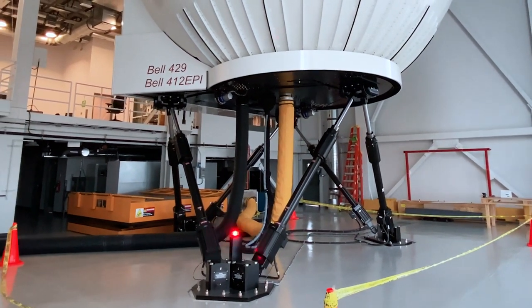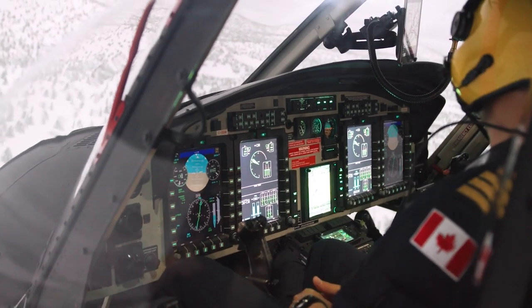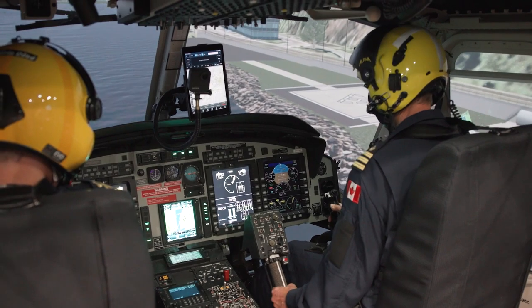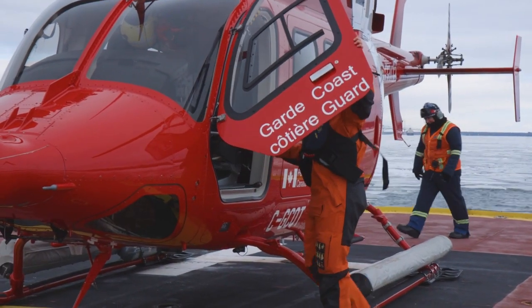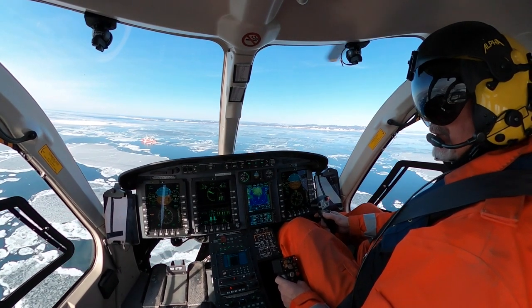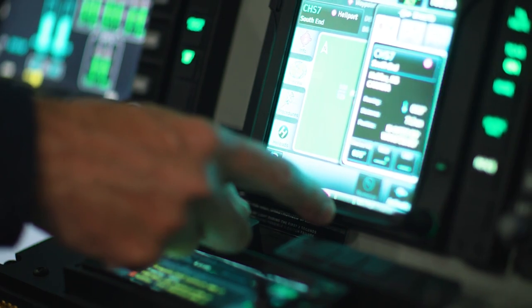Designed and built in Canada, this simulator is equipped with leading-edge technology systems that allow pilots to train in highly immersive and realistic environments. In 2012, the Government launched a large-scale procurement effort to replace the Coast Guard's aging fleet with 15 Bell 429 light-lift helicopters and 7 Bell 412 EPI medium-lift helicopters. Today, the Coast Guard is proud to have 22 new helicopters in its fleet, each outfitted with state-of-the-art avionics and automation.